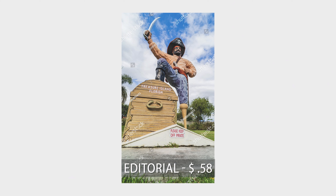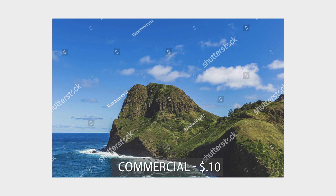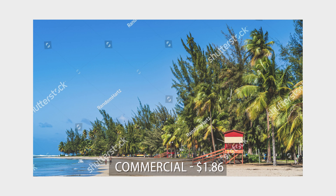I also had subscription sales. A first-time sale was this pirate in Treasure Island, Florida, earning 58 cents. Then the Jameson Distillery in Ireland, an editorial shot, earned 14 cents. A shot in Maui, Hawaii earned 10 cents, and a path to the beach in St. Petersburg, Florida — also editorial — earned 10 cents. One notable on-demand sale was my Luquillo Beach in Puerto Rico image, which also sold four times on Adobe Stock this month. On Shutterstock it earned $1.86 as a commercial image.